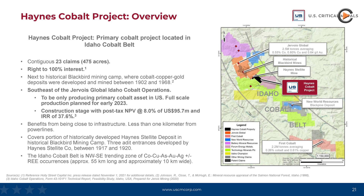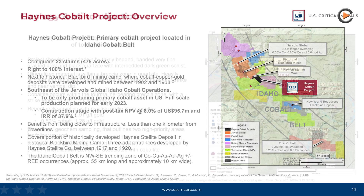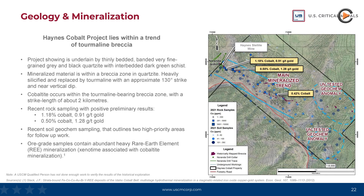The project has been mapped and sampled, and a geophysical survey has also been completed. Recent rock sampling shows positive results for cobalt, while advanced geochemical surveys have identified two high-priority areas for follow-up work.